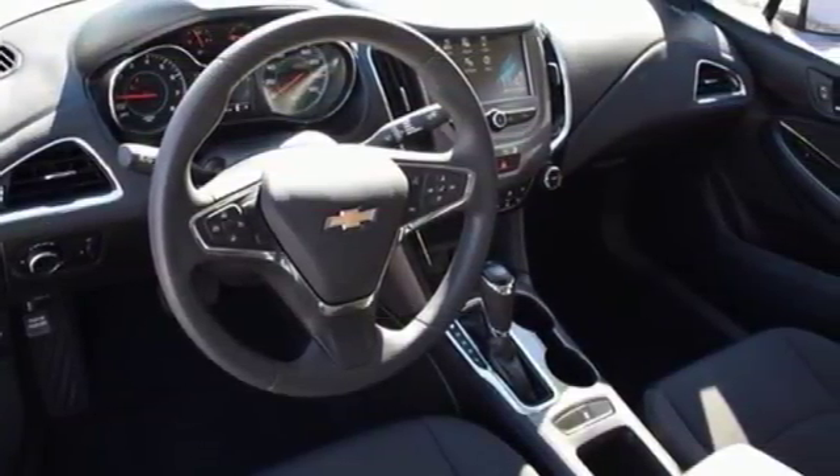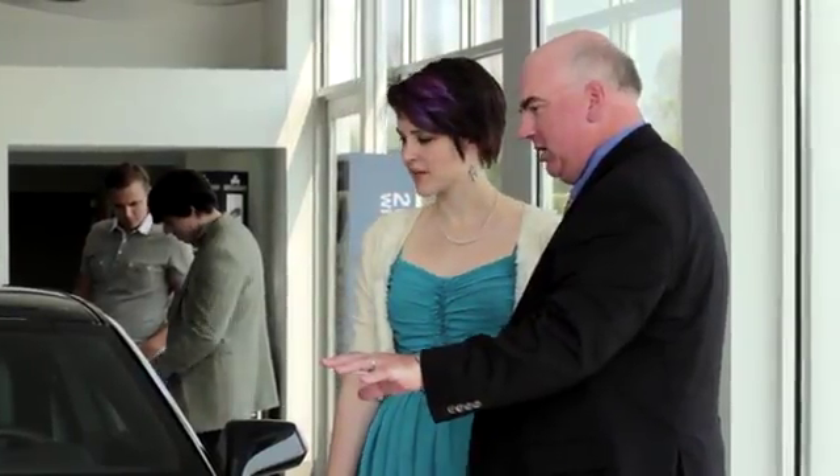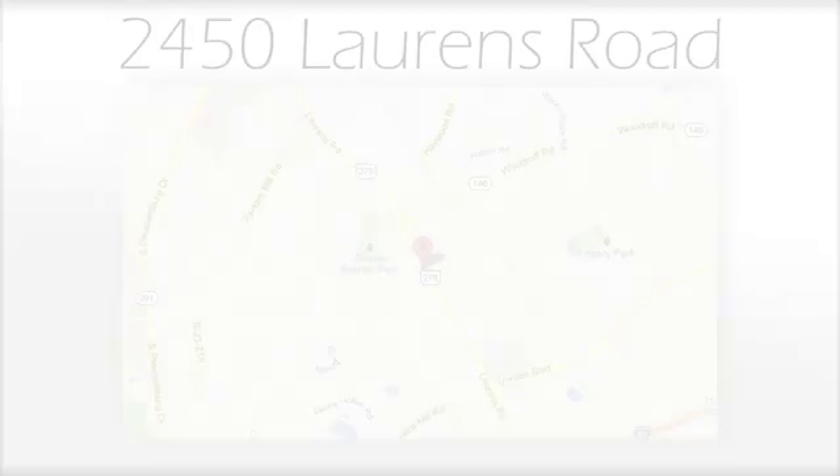Take it for a test drive. We believe the cars we offer are the highest quality and ideal for your life needs. We look forward to doing business with you. Gratcho Acura at 2450 Lawrence Road.